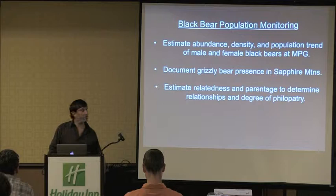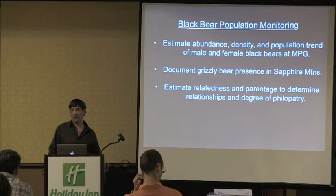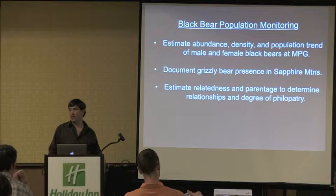For the black bear population study, the real objective is to estimate abundance, density, and population trend of both male and female bears at MPG. A secondary objective is to document grizzly bear presence in the Sapphire Mountains. A couple years ago we had a grizzly bear that made it into the Rock Creek area, which is on the east side of the Sapphires, and it's likely we'll start seeing some grizzly activity in the ranch in the next few years.